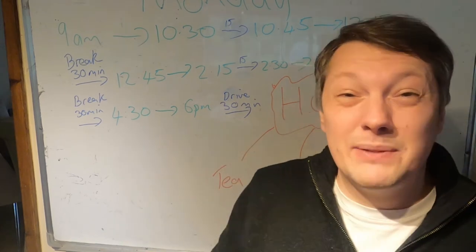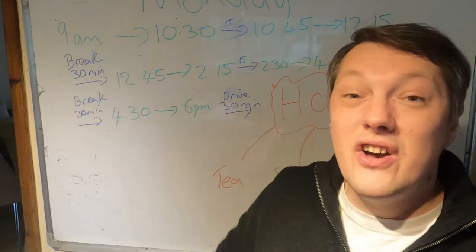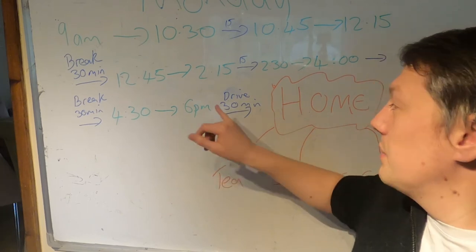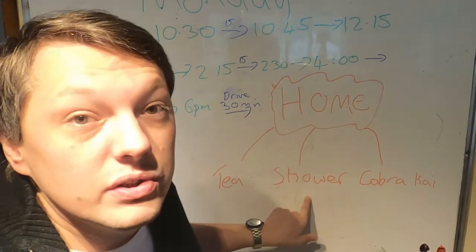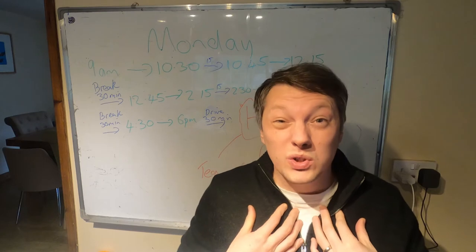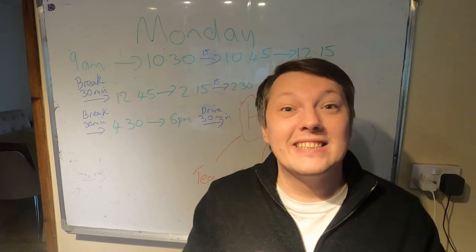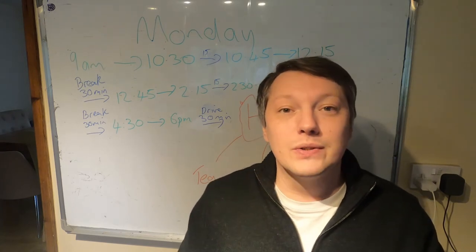That finishes at 6pm — quite late compared to the average work time, although I haven't actually started till 9am. Normal working hours for a lot of people are between 7 and 8am, so it's not actually too bad. It's then 30 minutes drive home, so we're looking at about 6:30. Then it's tea, shower, and Cobra Kai. Now I've chosen to work five days a week, and on a Monday and Tuesday I've chosen to work from 9am till 6pm. This actually comes to 7.5 hours and I only need six hours, so I've worked an extra hour and a half. This means on three of the days I can finish early and pick up the children from school.